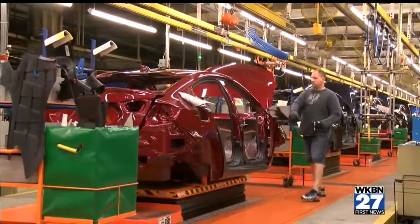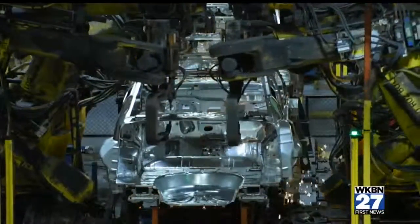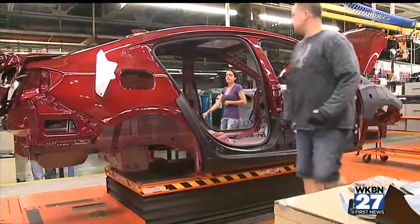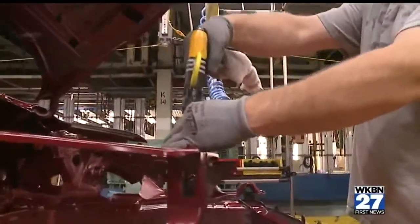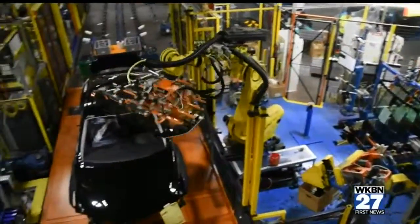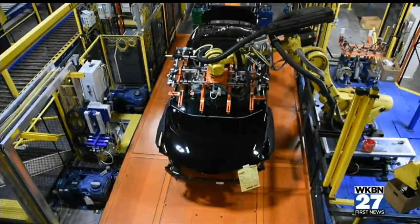The trim shop is the third of four processes in producing the Chevy Cruze. The body is built in its own separate plant, then comes paint, and finally chassis — but the trim shop is the newest. With approximately 266 operations, it takes about three hours to get from one side of the shop to the other. This new trim shop is where the bulk of GM's 50 million dollar investment into Lordstown was made.